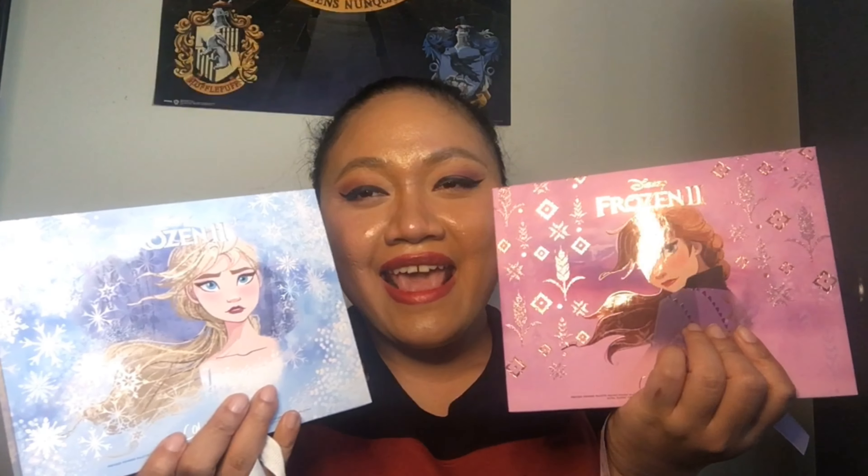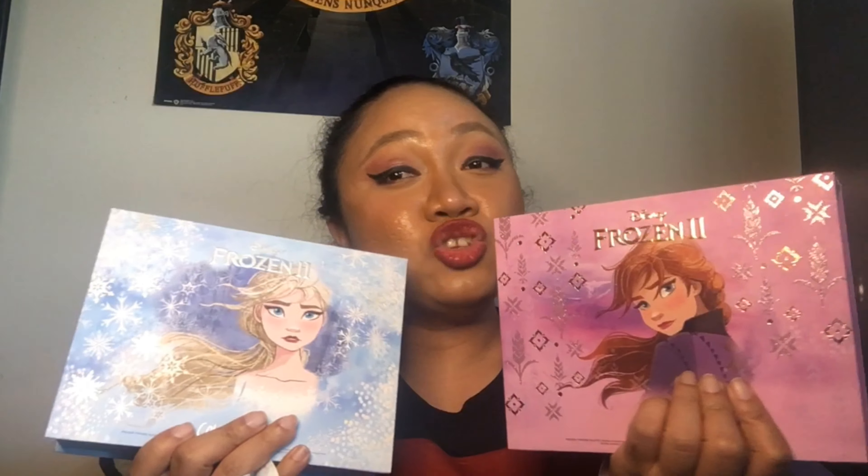Hopefully on my next video I will be doing a review trying ColourPop's Disney Frozen 2 collection. Thank you so much guys, and of course thank you so much ColourPop for these very beautiful masterpieces. I hope everybody enjoys, and I'm looking forward to doing the review pretty soon. Thank you so much!